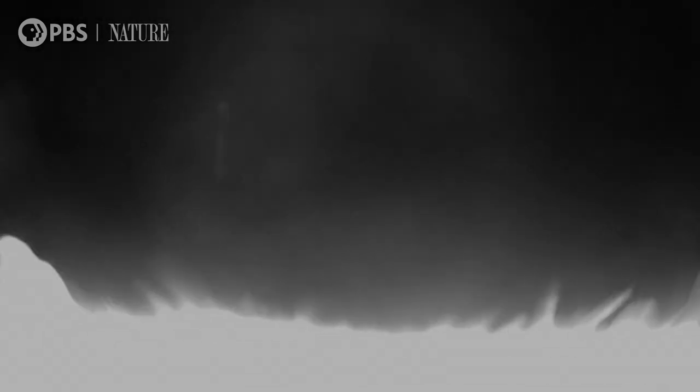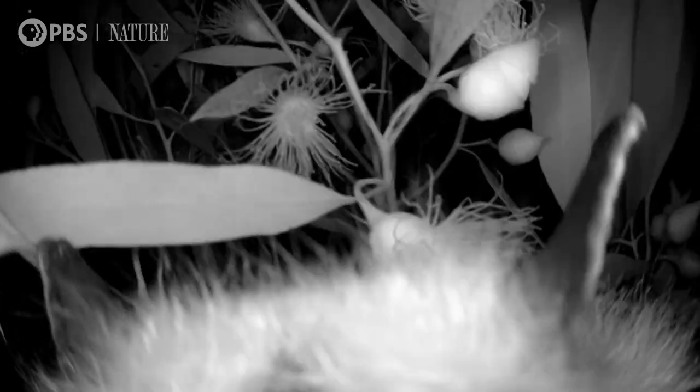A short flight later, it's back in a native blue gum. This is a surprising thing — how quickly they're moving and eating blossom to blossom. They're clearly eating really quickly and moving on. And even though they can fly tens of miles a night, this flying fox has chosen to stay close to the city.